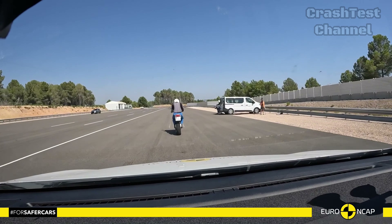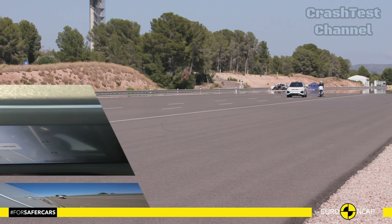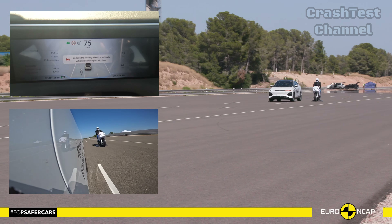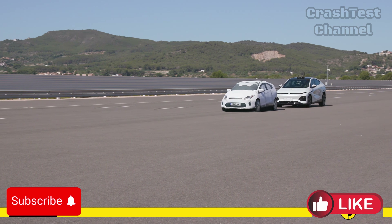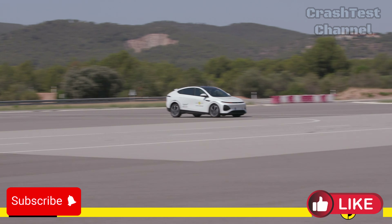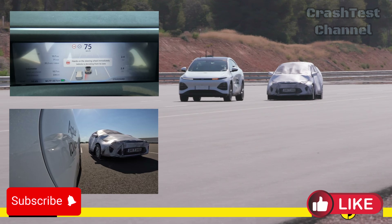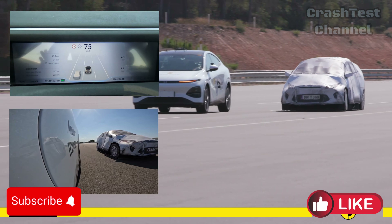Would these results influence your purchase decision? Drop a comment below. Stay tuned to our channel for more updates on the latest automotive crash tests and let us know your thoughts in the comments. Don't forget to like, subscribe, and hit the notification bell to keep up with the future of driving. Until next time, drive safe and dream big.